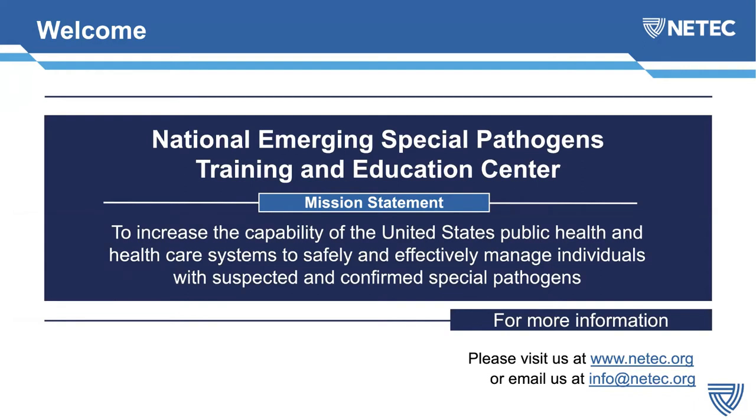For those of you who are not familiar with NEETEC, we are the National Emerging Special Pathogens Training and Education Center. We are funded to increase the capability of the U.S. public health and healthcare systems to safely and effectively manage individuals with suspected and confirmed special pathogens. If you have not visited our website, we have a robust website at www.neetec.org, and you're more than welcome to email us at info@neetec.org, and one of our subject matter experts will get back to you shortly.